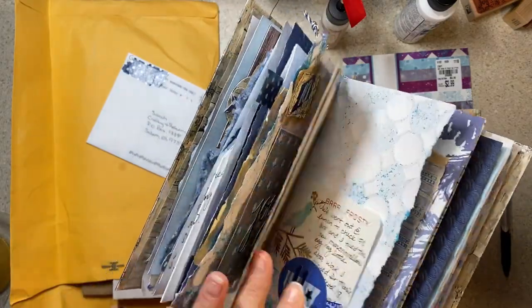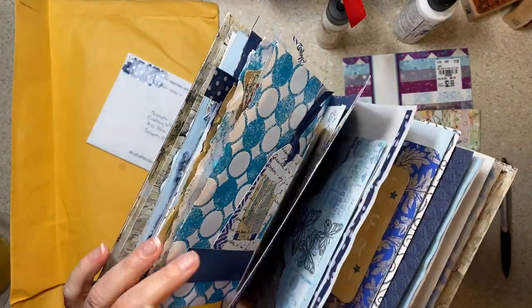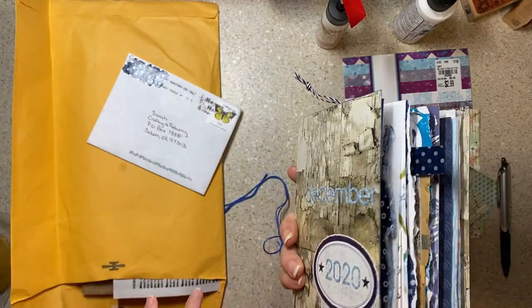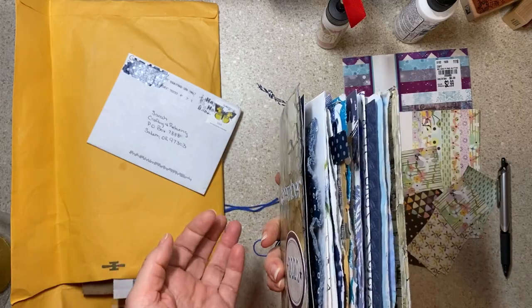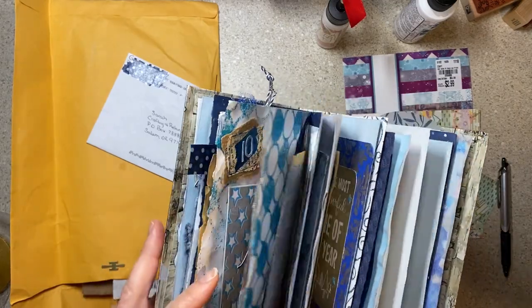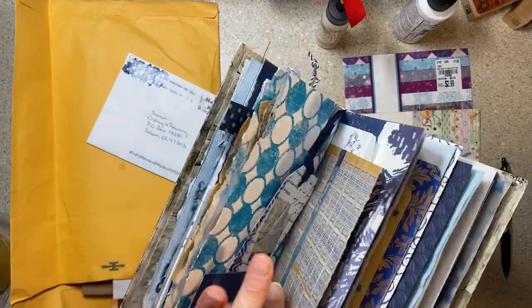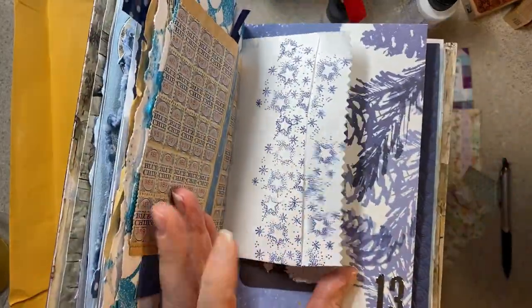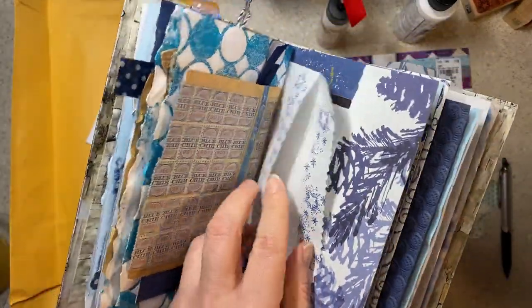I don't have as much memorabilia as I would normally have — candy wrappers, receipts, you know the trash that gets in your purse and then you pull it out and put it in your book. I don't have that because I'm not really going places. I stamped this one but I'm not going to use this little flap as a page.